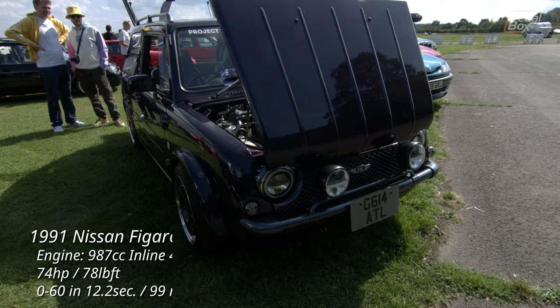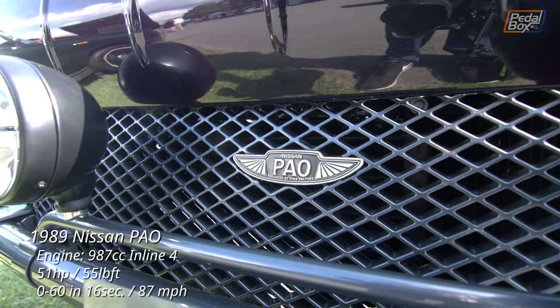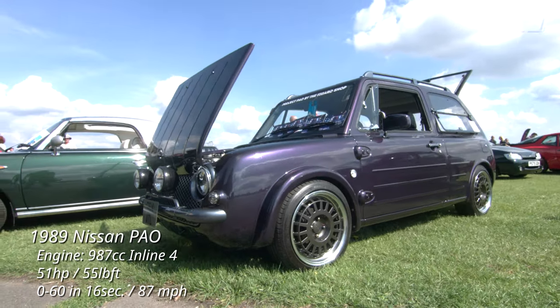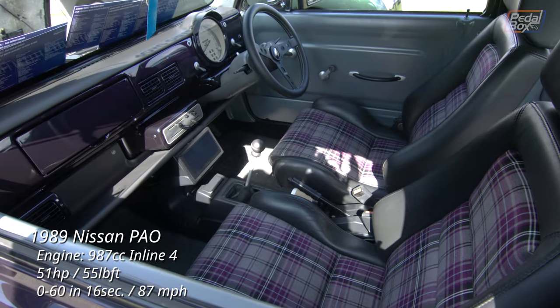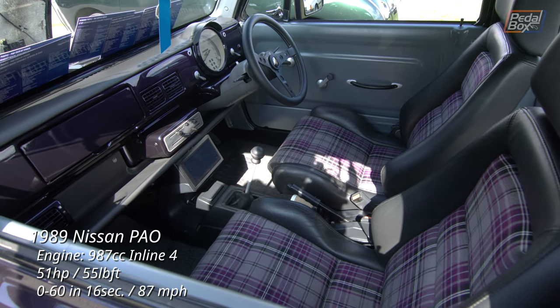Packing the same engine, although without a turbo, and predating the Figaro by a few years, is this Pao. You might have guessed this one isn't quite how it left the factory — most of these were painted aqua grey, olive grey, or ivory, with ivory and black interiors. The purple theme running through this one inside and out, with the polished-lipped wheels, really does look great, though.